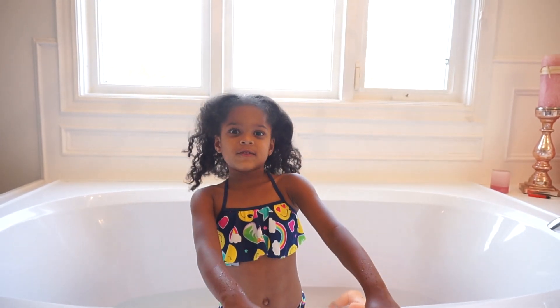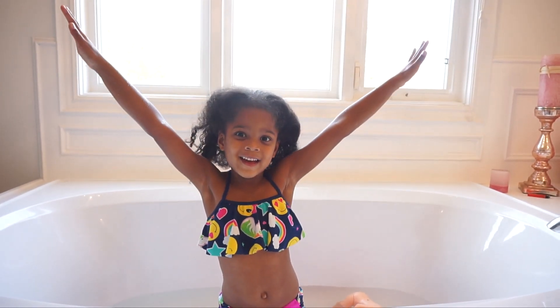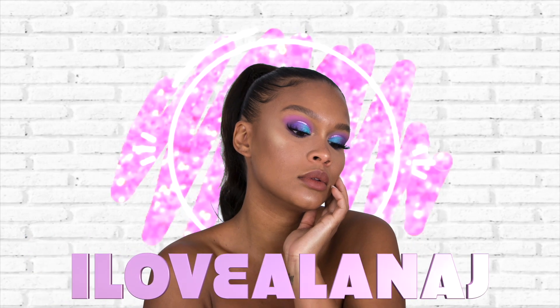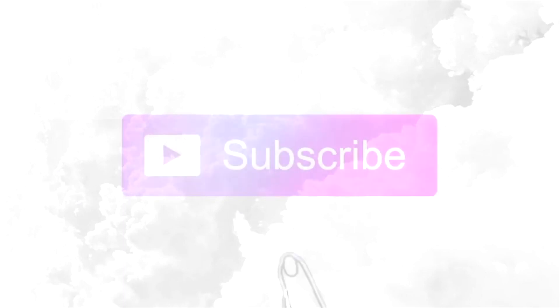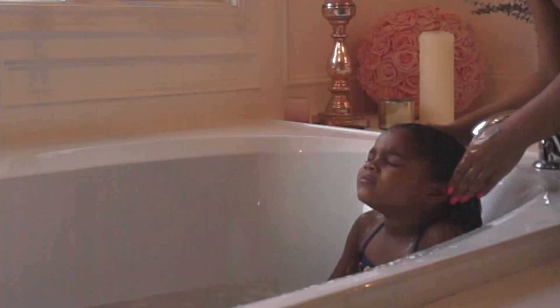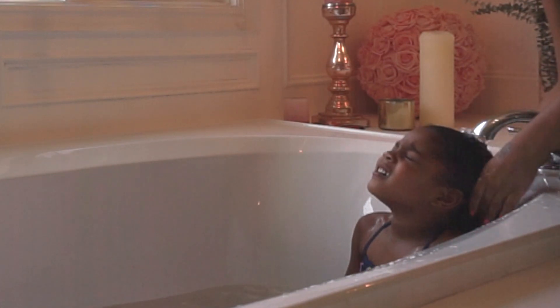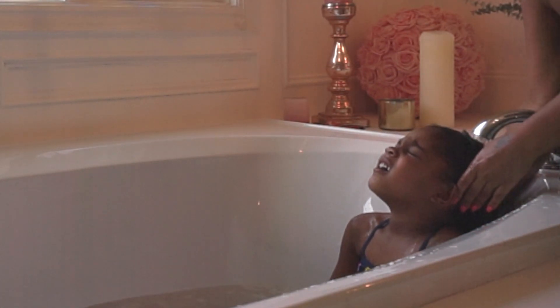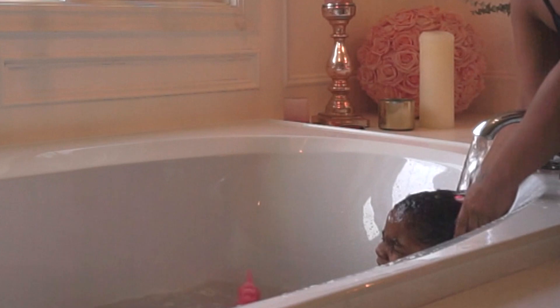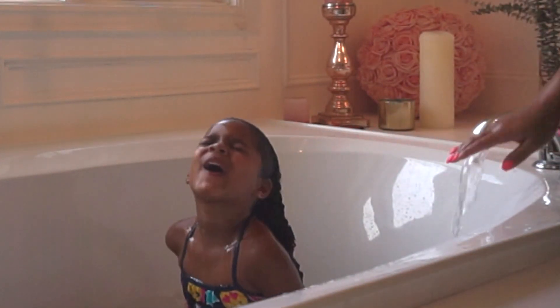Hello everybody and welcome to my hair wash day! Hey guys, welcome back to my channel. So today is hair wash day and it's probably one of our worst days of the week here in our house. Because as you can see, Amelia hates hair wash day. But it's got to be done, so let's go ahead and jump right into it.